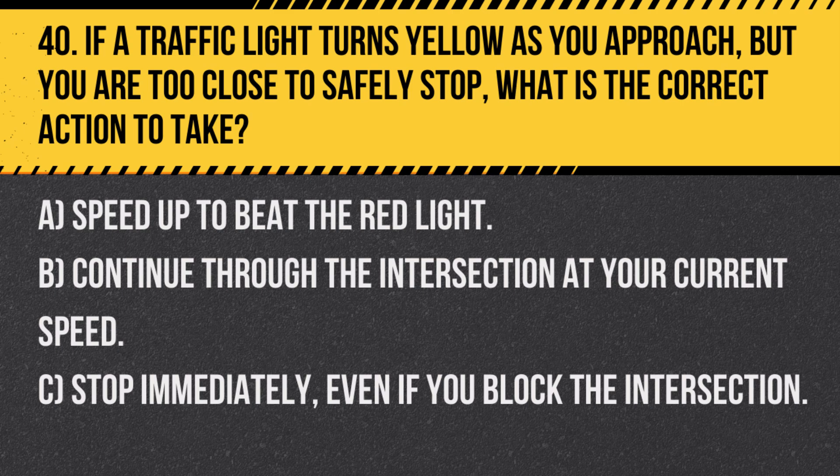Question 40. If a traffic light turns yellow as you approach, but you are too close to safely stop, what is the correct action to take? A. Speed up to beat the red light. B. Continue through the intersection at your current speed. C. Stop immediately, even if you block the intersection.